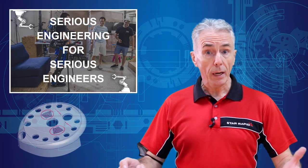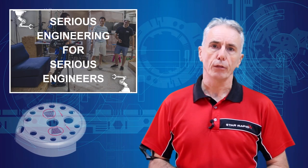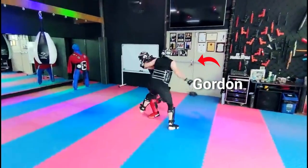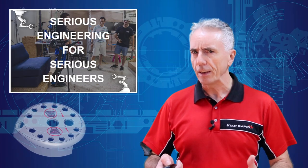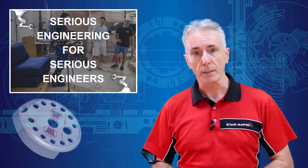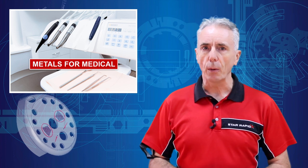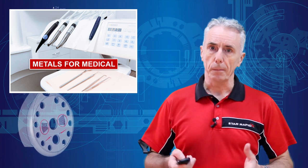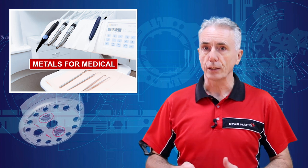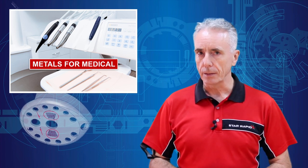I'm a busy man, and when I'm not training on my secret island fortress to combat the forces of evil, I often find myself fielding questions about the right materials to use for certain types of products. Recently, we've had a lot of inquiries about medical devices and the best way to design for them, so I thought now would be a great time to offer some insights about this subject.